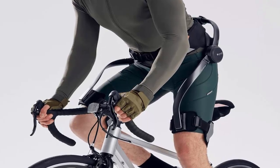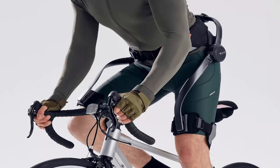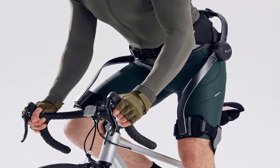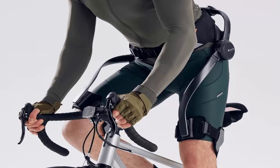a high-precision system that predicts your movement and enhances it in real time. Whether you're trekking steep inclines, navigating rocky paths, or carrying heavy gear, Hypershell adapts instantly.